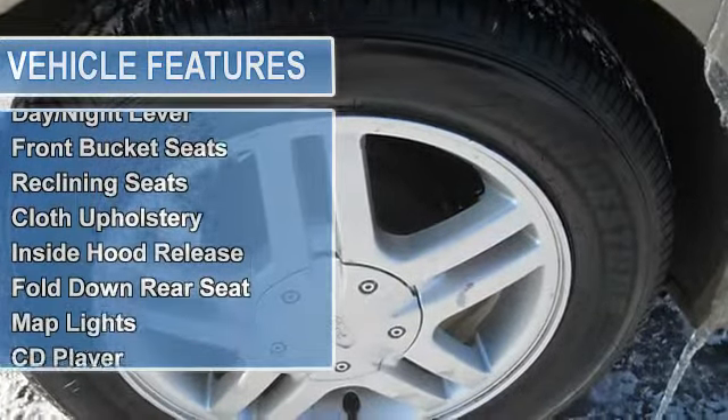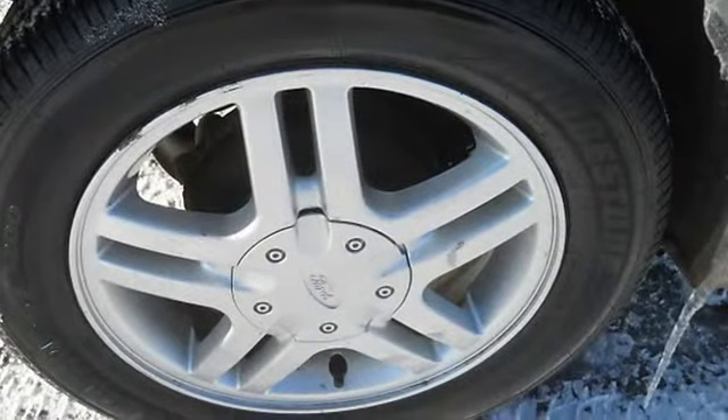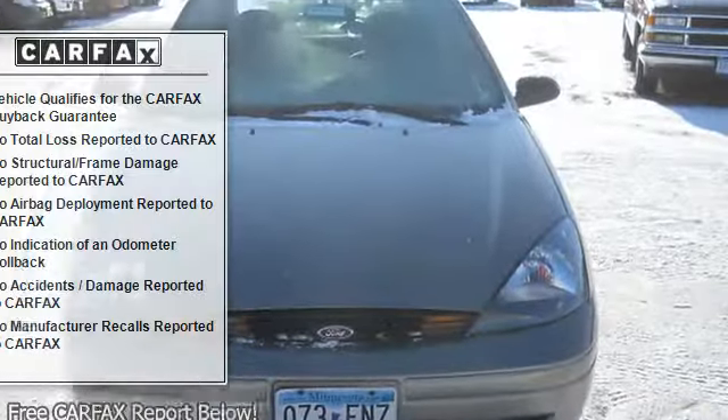Tinted glass, interval wipers, rear defroster, remote trunk lid, console, carpeting, day-night mirror, front bucket seats, reclining seats.